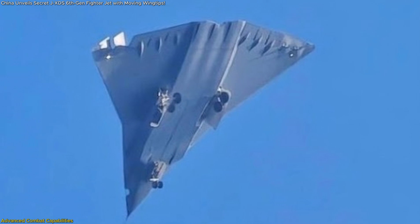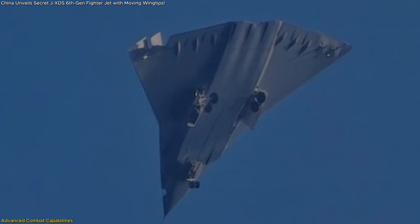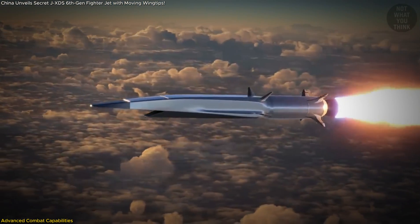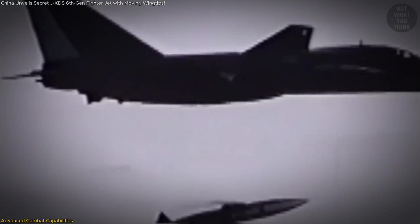Additionally, the aircraft is expected to feature next-gen air-to-air and air-to-ground weaponry, possibly including directed-energy weapons or hypersonic missiles. These advanced munitions would allow it to engage targets at extreme ranges, further increasing its combat effectiveness.